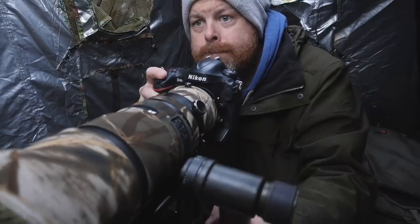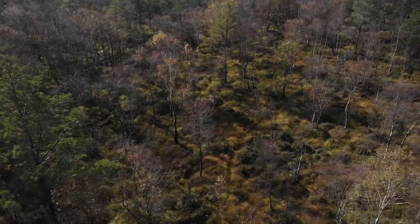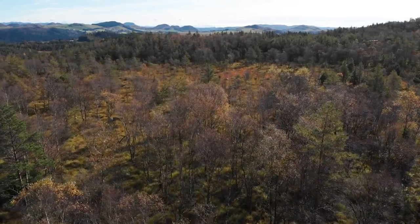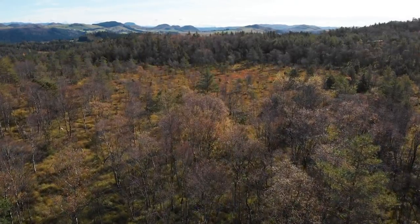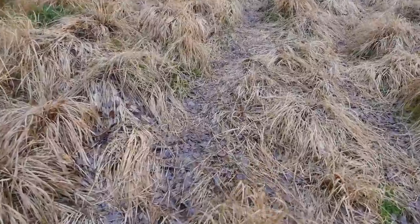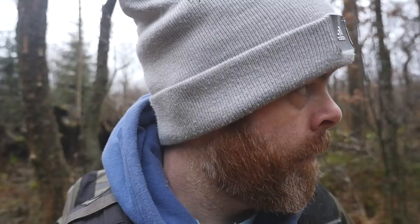I got a squirrel — a red squirrel! There is already one squirrel sitting at the feeder, looking right at me.